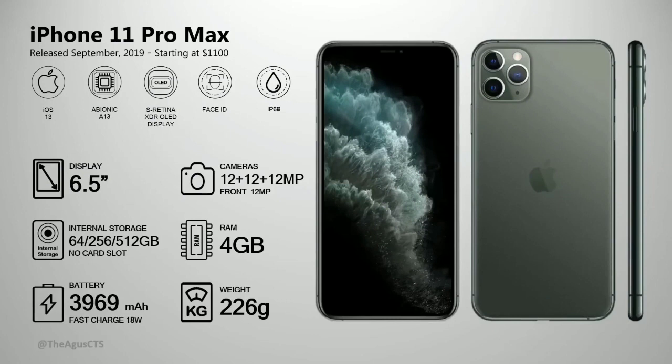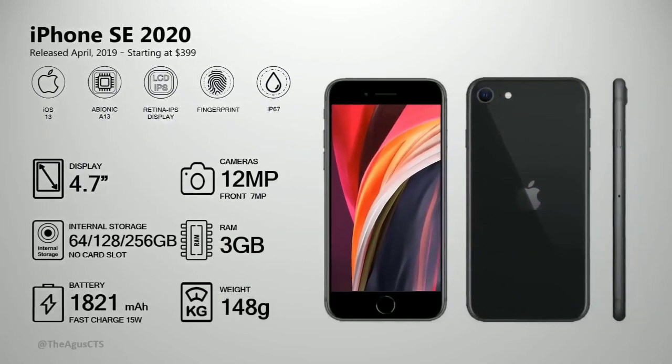The iPhone 11 Pro Max is like the 'Plus' or 'Max' naming from previous years — same specs but larger screen and bigger battery. The 11 Pro and 11 Pro Max essentially share specifications with screen size being the main difference.